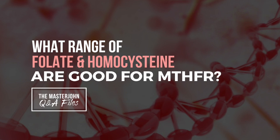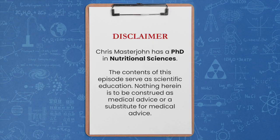What range of folate and homocysteine are good for MTHFR? With that said, enjoy the episode.